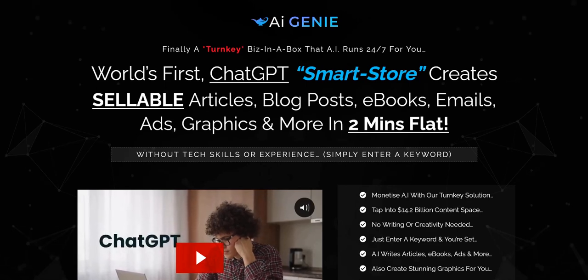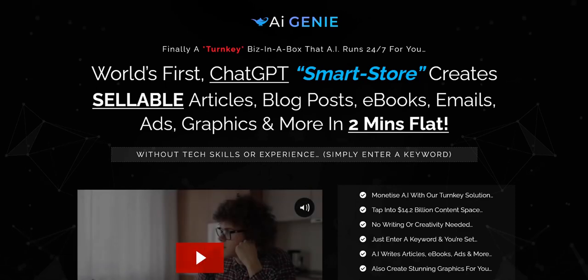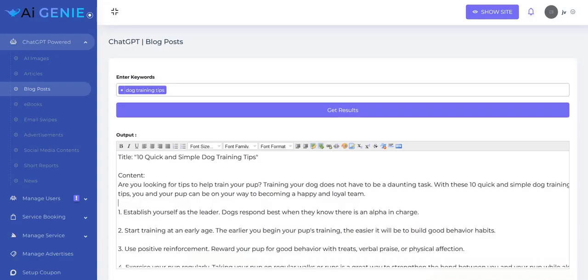An online product that integrates with ChatGPT would be beneficial if the prompting is already built into it based on specific internet marketing needs and projects, so you don't have to learn the prompting yourself as much. But on the inside of AI Genie, it just seems to be the basic text-based things you could ask ChatGPT to do yourself without paying for the product.